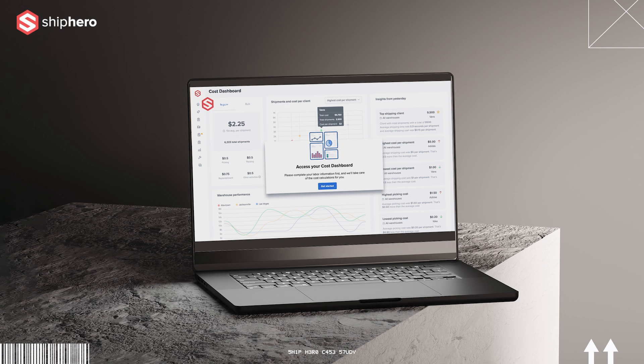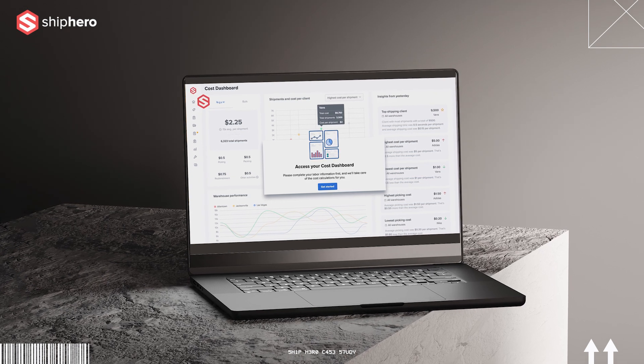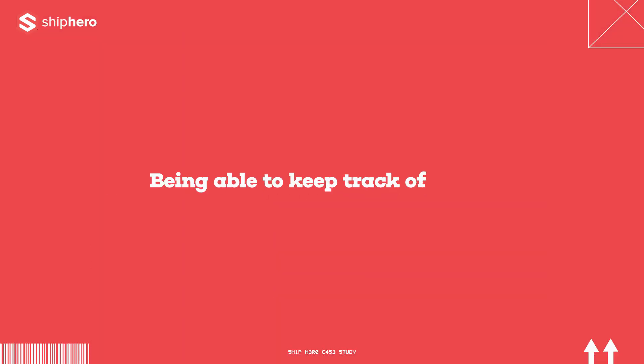Some of my favorite things about ShipHero is the KPI labor dashboard. That's a massive key point for us — being able to keep track of issues that we may not have noticed without using the labor dashboard.